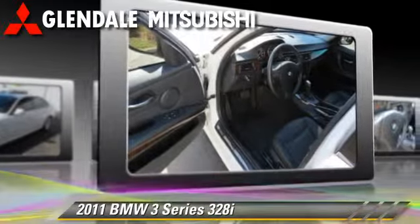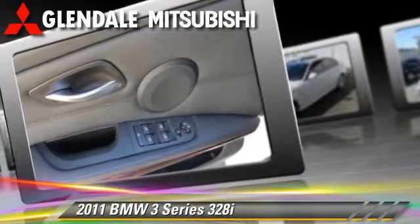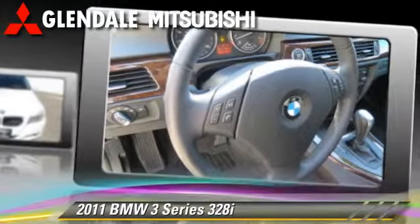Comfort and convenience features include leather seats, HD radio, and a CD player with MP3. Give us a call to schedule your test drive today.